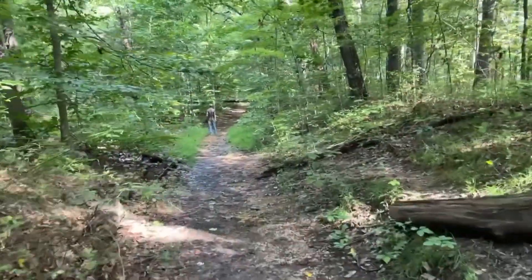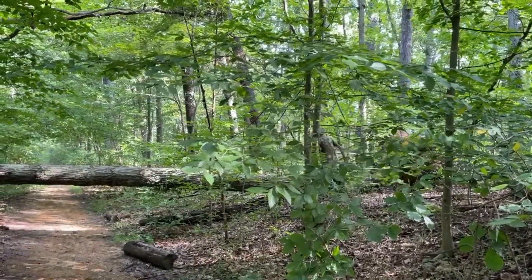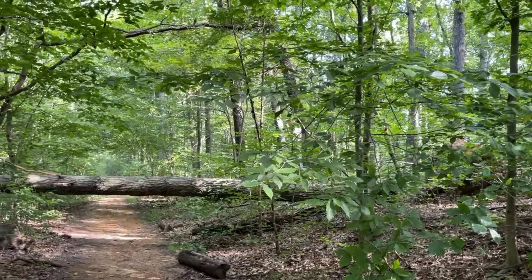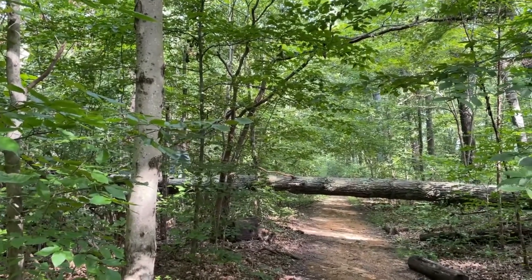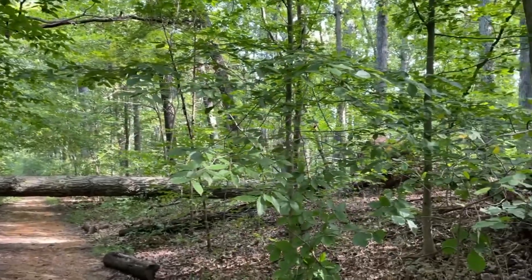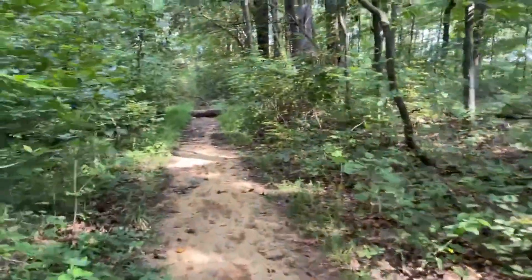I'm laying ten to one Peanut walks this log down here. I was right about that one! I bet ten to one that you'd cross that log. She's the one!